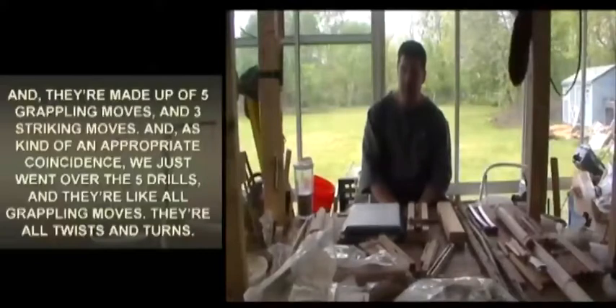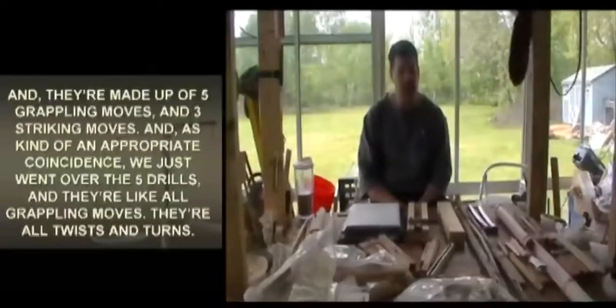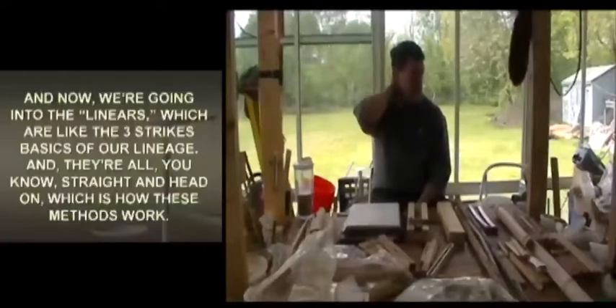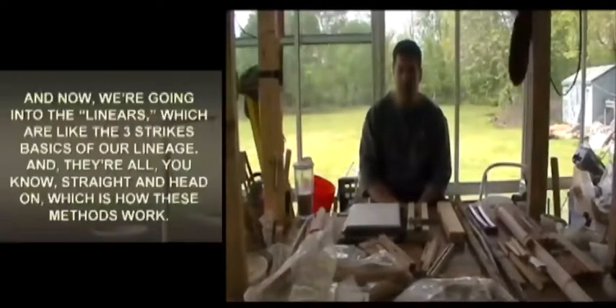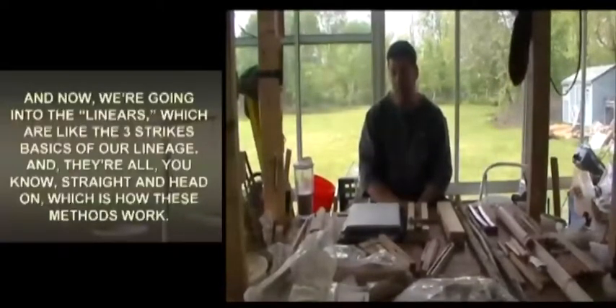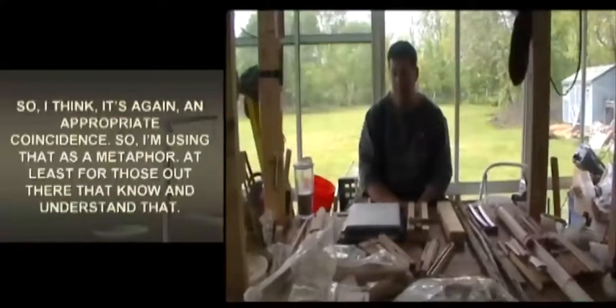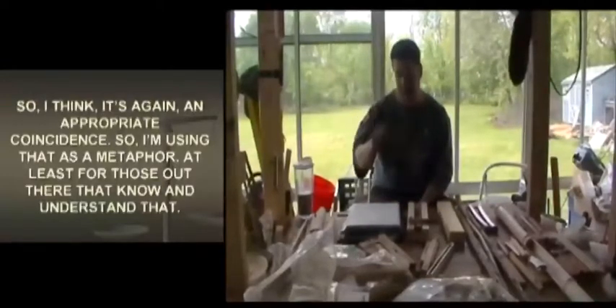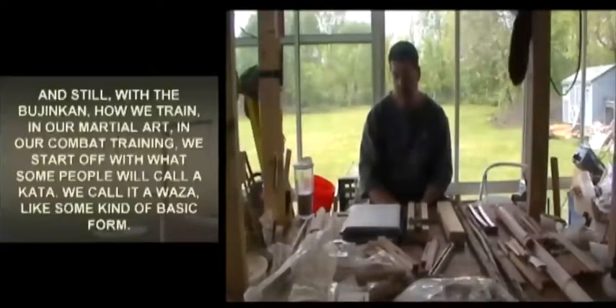As an appropriate coincidence, we just went over the five drills, which are all like grappling moves — twists and turns. Now we're going into the linears, which are like the three striking basics of our lineage. They're all straight and head-on, which is how these methods work. I think it's an appropriate coincidence, so I'm using that as a metaphor for those who know the Bujinkan.